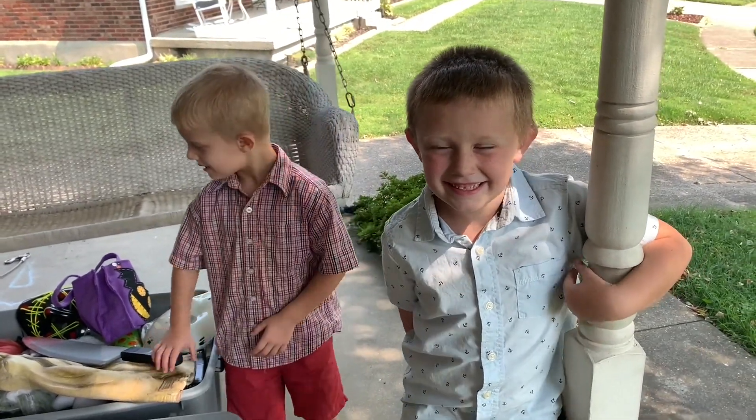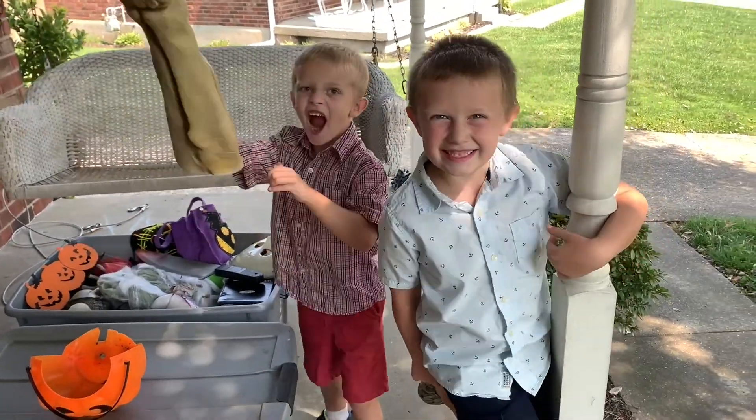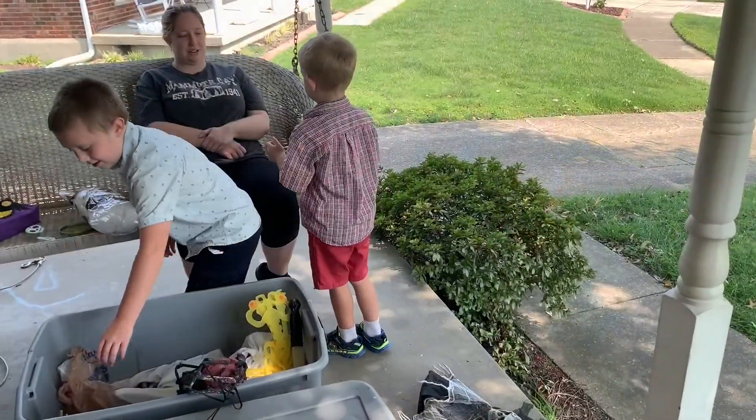Hey. Hey, what are we doing today Jeffro? We're doing Halloween decorations. You guys excited? Alright, let's get to it.